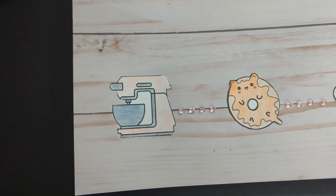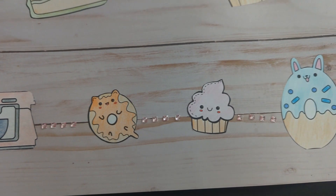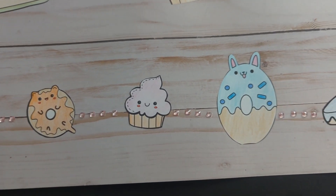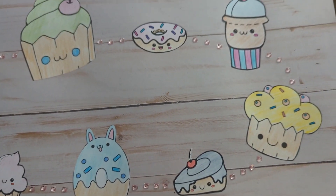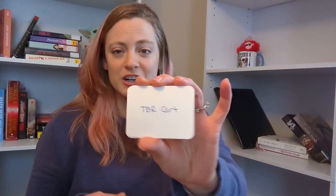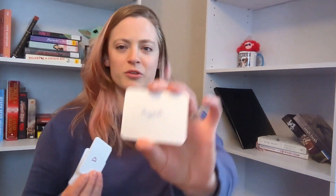On the board, there is a mixer — that's the 'let's bake' start spot, where the game piece begins. There are six donut spots, which are the easy prompts: things like a book from my TBR cart, an audiobook, a hyped book — more loose or easier prompts to fulfill. There are six of those on the board.